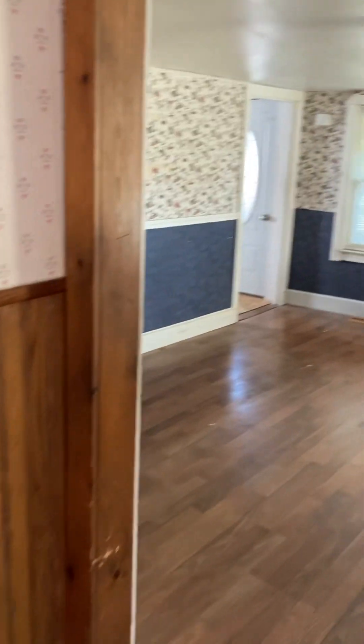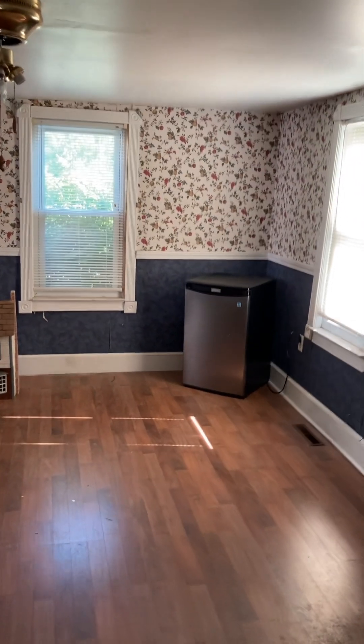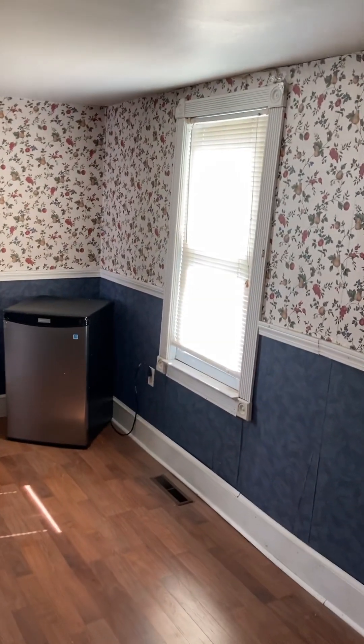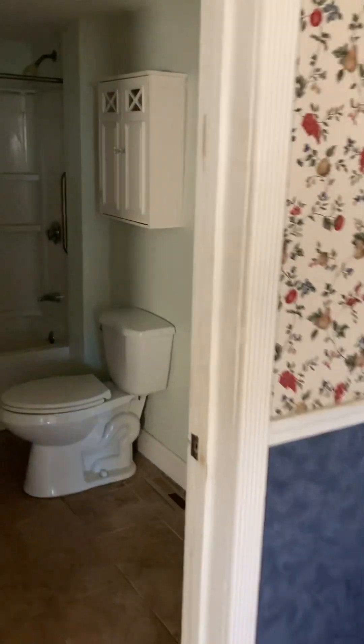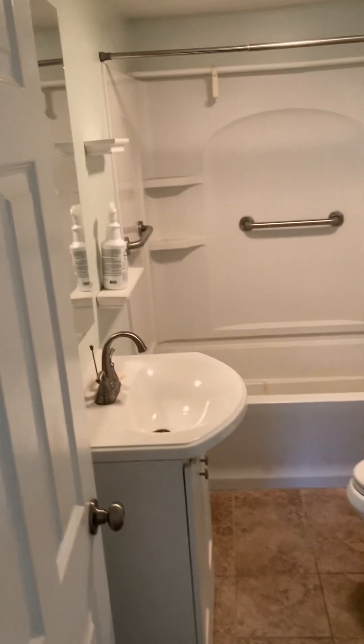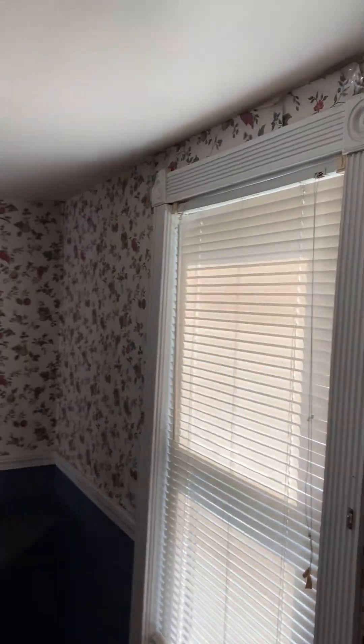That'll turn into a little pantry. Low ceilings is kind of the name of the game here, but otherwise the surfaces are pretty okay. All these windows have been replaced — they're all vinyl. Someone decided the bathroom was the most important part of their lives, so that's already been done for me — I'm not going to touch that.